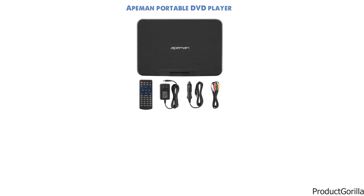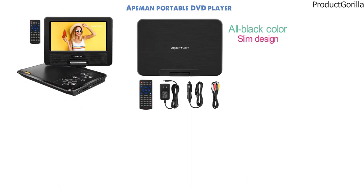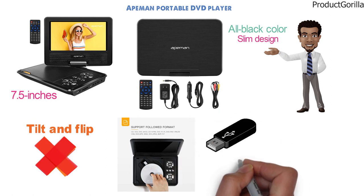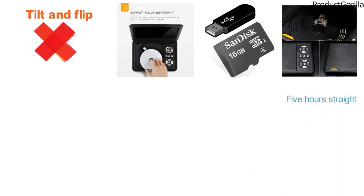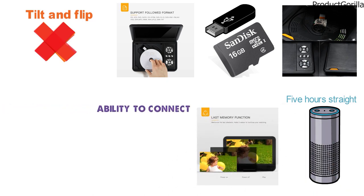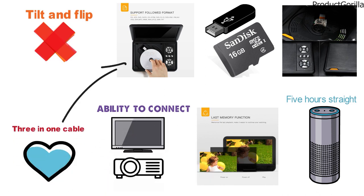At number 5 we have the 8man Portable DVD Player. This portable DVD player from 8man looks similar to all the rest in an all-black color and slim design. You'll be getting a smaller screen than the others at 7.5 inches, but it is still plenty big for a portable player. The screen can tilt and flip to get into the perfect position and it is compatible with all types of DVDs, CDs, as well as USB and SD storage. With this 8man portable DVD player, you'll be able to watch for up to 5 hours straight without needing to charge the battery. You'll also get a memory function so you will never lose your spot, and it has the ability to connect televisions, projectors, and other similar devices thanks to the 3-in-1 cable included with your purchase.